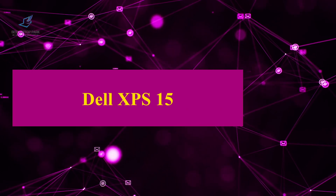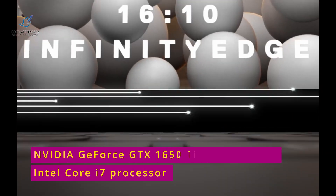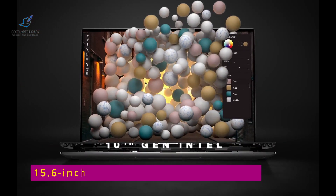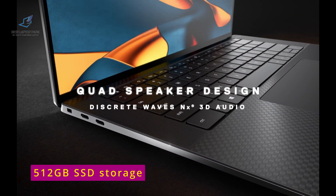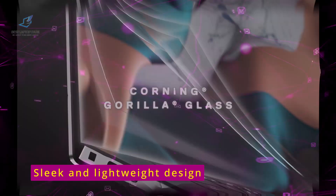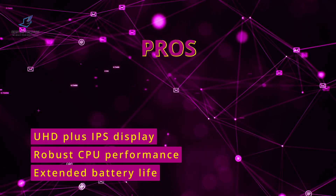First up, we have the Deluxe PS15. With its powerful Intel Core i7 processor and NVIDIA Force GTX 1650T graphics card, this laptop is a powerhouse. Its 15.6-inch 4K UHD TUC screen display provides stunning visuals, and its 512GB SSD storage ensures lightning-fast performance. Plus, its sleek and lightweight design makes it easy to take with you on the go. Pros: Extended battery life, robust CPU performance, and UHD Plus IPS display.